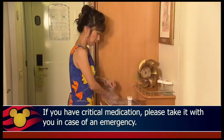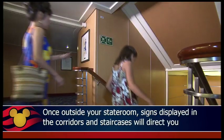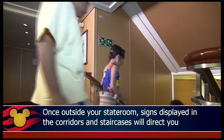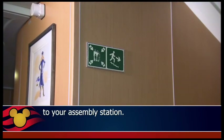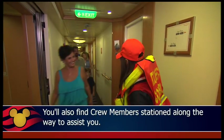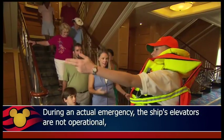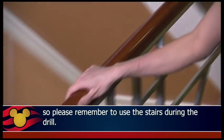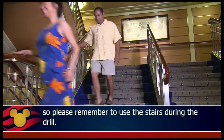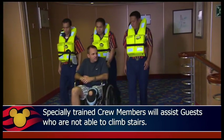If you have critical medication, please take it with you in case of an emergency. Once outside your stateroom, signs displayed in the corridors and staircases will direct you to your assembly station. You'll also find crew members stationed along the way to assist you. During an actual emergency, the ship's elevators are not operational, so please remember to use the stairs during the drill. Specially trained crew members will assist guests who are not able to climb stairs.